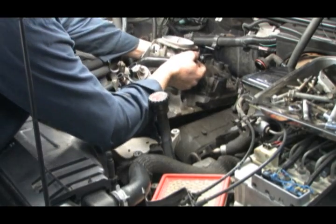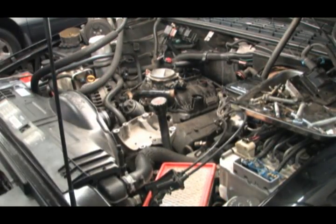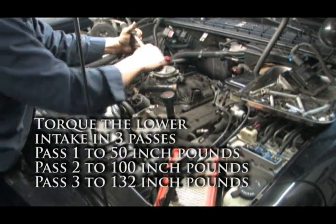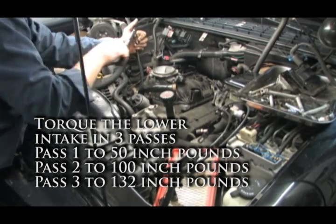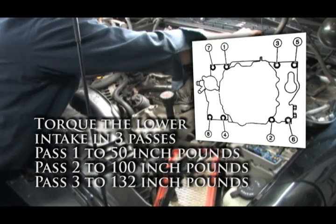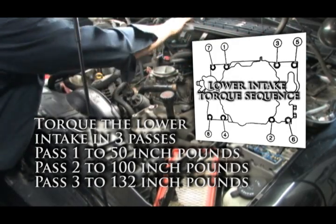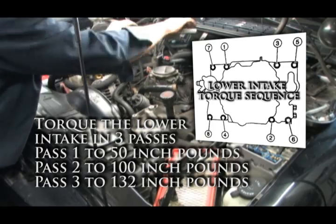Replace the bolts and torque to specifications — this is done in three passes. The first is to 50 inch-pounds, the second is to 100 inch-pounds, and the third is to 132 inch-pounds, which is equal to 11 foot-pounds. This bolt torque must also be done in the correct sequence as shown in the diagram.